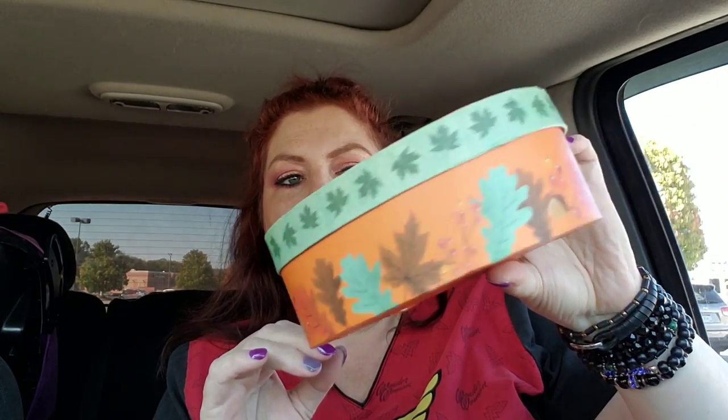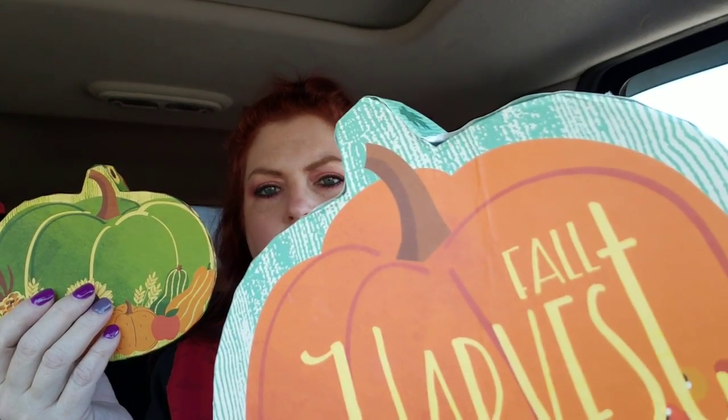I found some really cute fall decor. This one right here is not in the best shape, but it was the only one they had like this and I really liked it. It says 'Fall Harvest' and I really liked the way the leaves look around it. I also got a smaller one, which I'm planning on setting on top anyway, probably. The top of this one is a little bit bent in, but it's gonna sit on my bookshelf. I love the sunflowers on this one — look how cute that is.